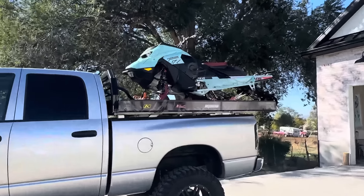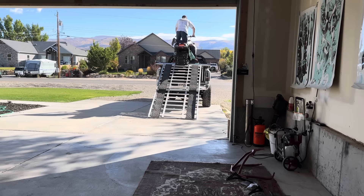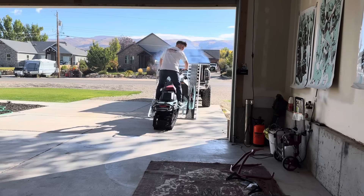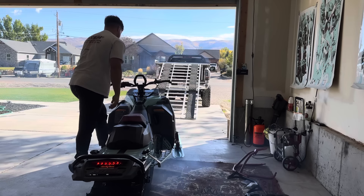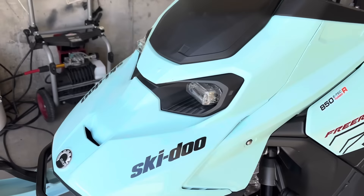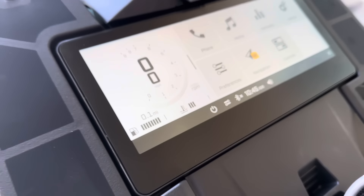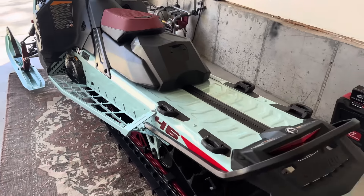Got her home. Got the sled all unloaded. She looks incredible. Look at this thing — it has 0.1 of a mile on it. Completely fresh snowmobile. So pumped.